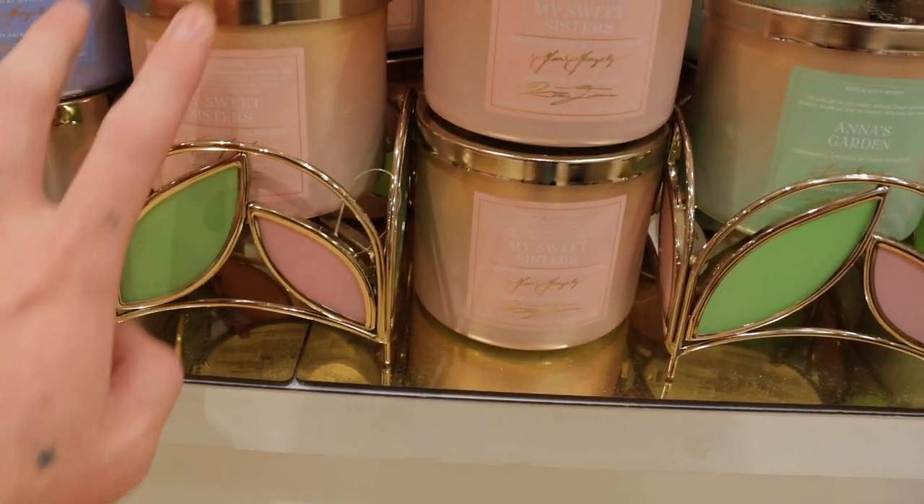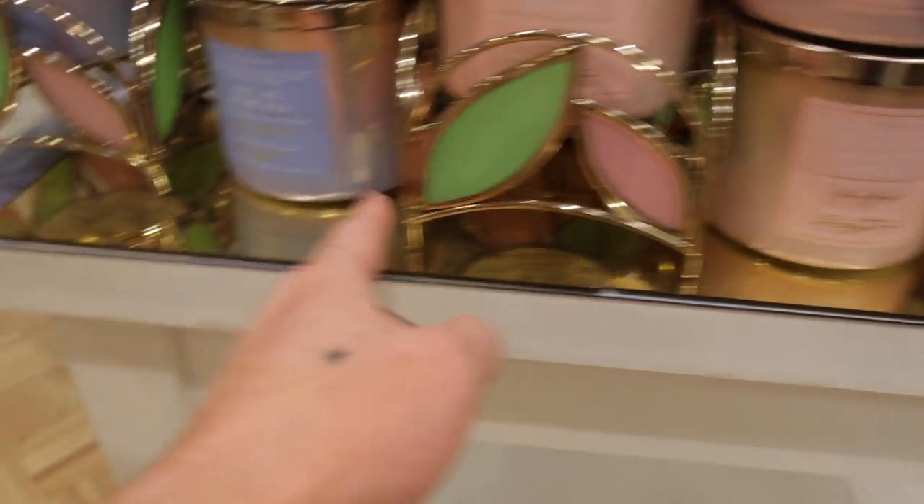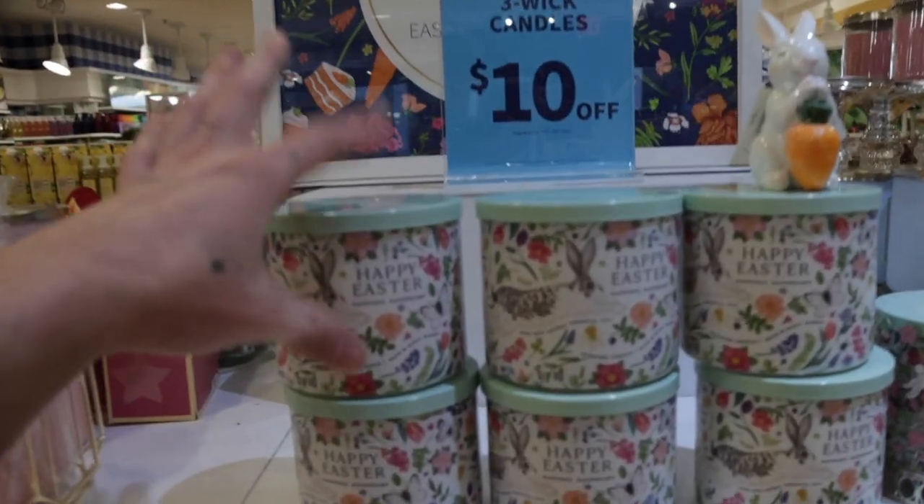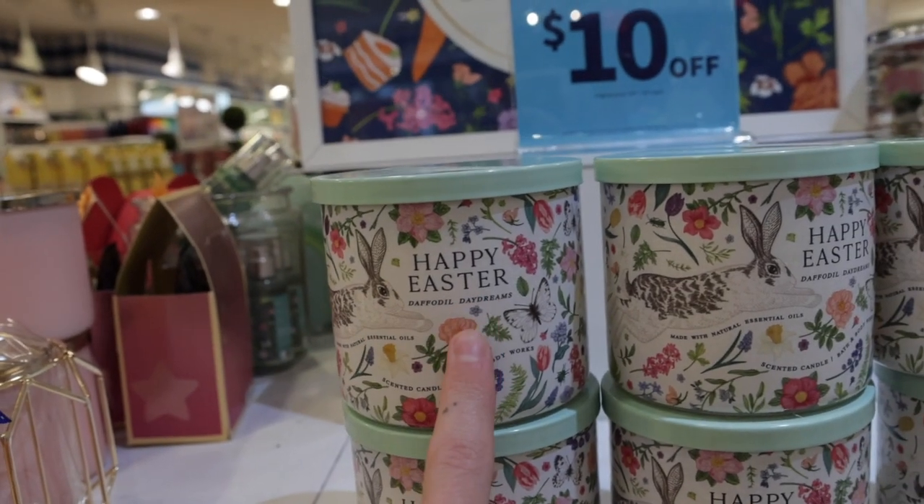On the other side they have the same candles and also these beautiful candle holders that match the candles — we have pink, we have green, and I'm wondering if there's blue. Then it's Easter time!